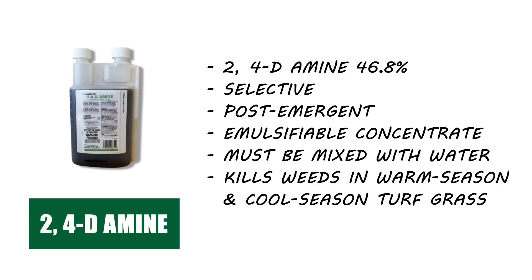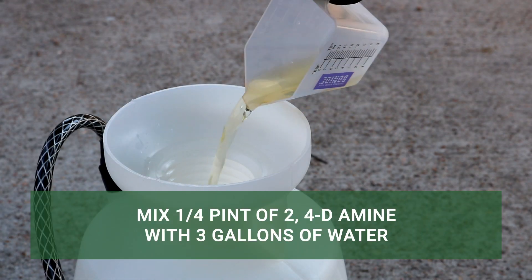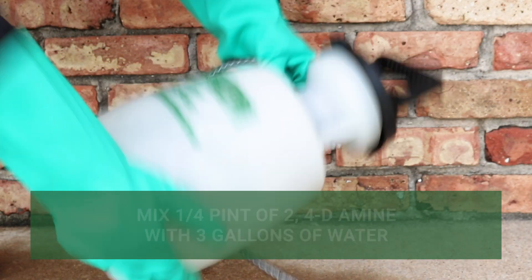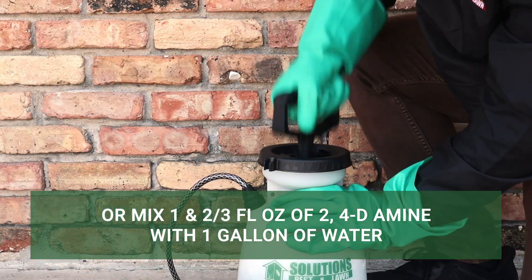If you have weeds growing on properties with cool-season grasses, we recommend 2,4-diamine. The labeled application rate for spot treatments with this product is 1 quarter of a pint of concentrate mixed into 3 gallons of water, or 1 and 2 thirds fluid ounces of concentrate mixed into 1 gallon of water.